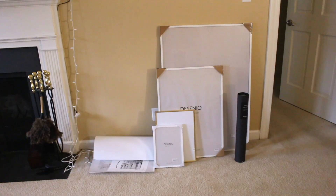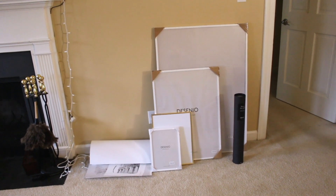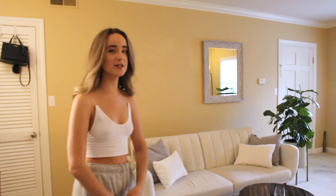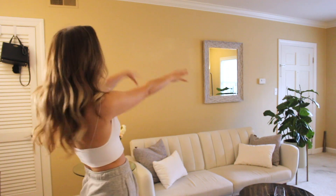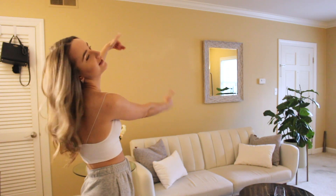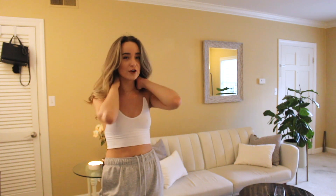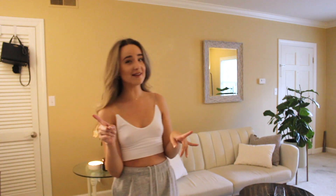We have our TV from Best Buy, some family photos, and a fireplace. And then for the most exciting part, we have our Desenu frames and posters — this is a little sneak peek I can't wait to show you guys. The last thing we're gonna do is put all our Desenu posters right here in this lovely spot above the couch. Before we do that, let's rewind to when the frames got here.